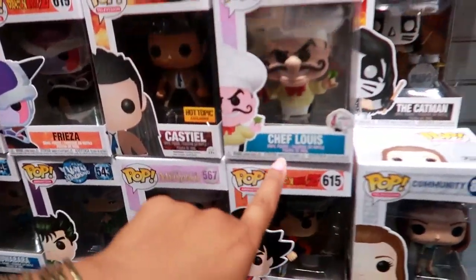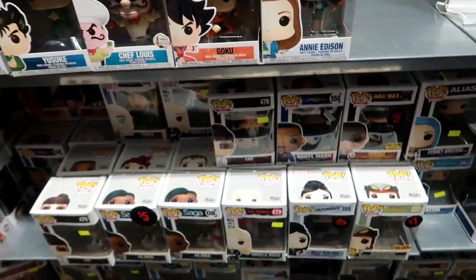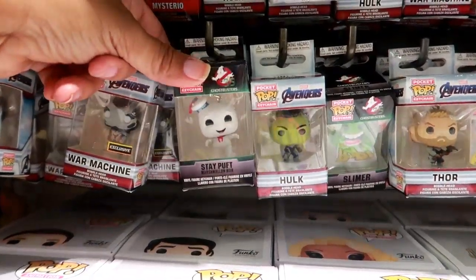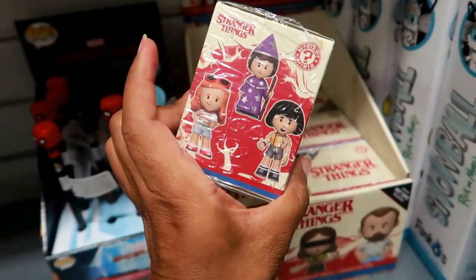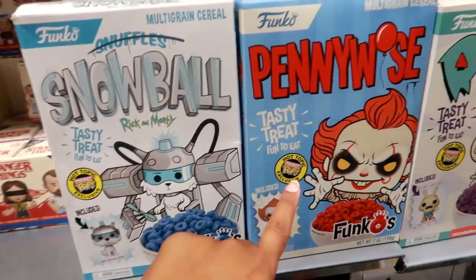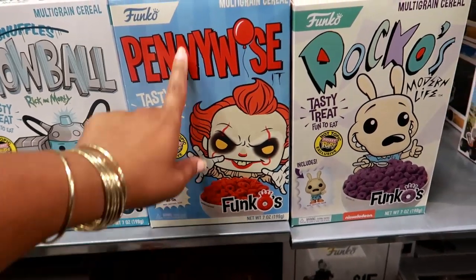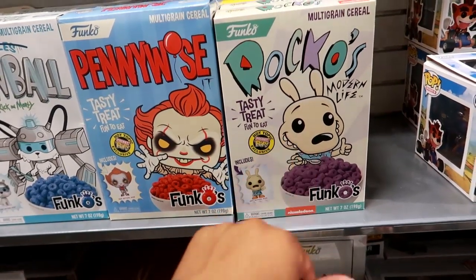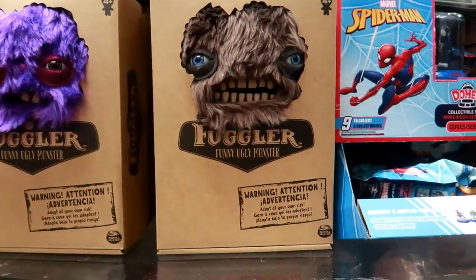Get this — a wall full of Funko toys! Let's see some of the ones down here. Look at his face, that's funny. They even have the mini figures right here. The Stay Puft Man from Ghostbusters, Stranger Things vinyl figures. And they even have Funko cereal — look at that! Snowball, Rick and Morty, Pennywise. I wonder what the flavor is — it's a Hot Topic exclusive. It doesn't say what flavor it is.